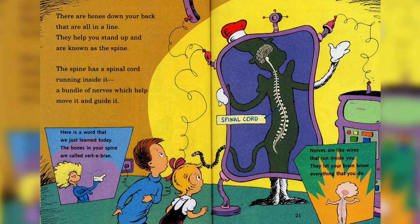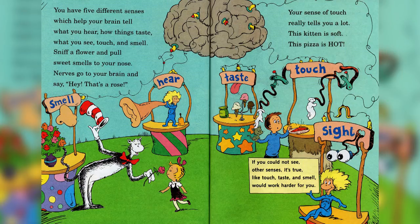Nerves are like wires that run inside you — they let your brain know everything that you do. You have five different senses which help your brain tell what you hear, how things taste, what you see, touch, and smell. Sniff a flower and pull sweet smells to your nose — nerves go to your brain and say, hey, that's a rose. Your sense of touch really tells you a lot: this kitten is soft, this pizza is hot.